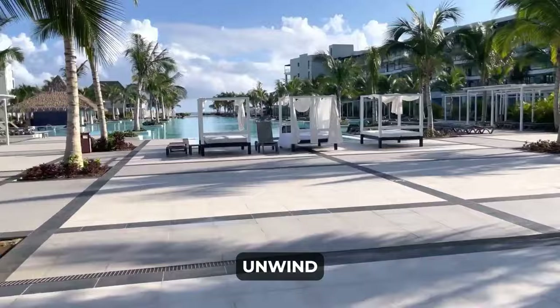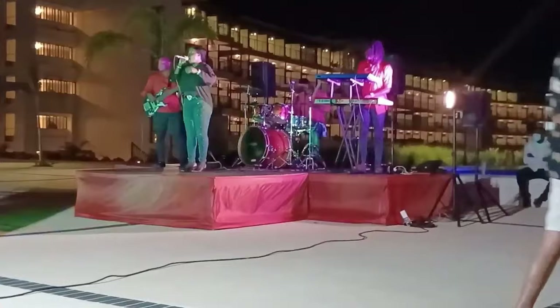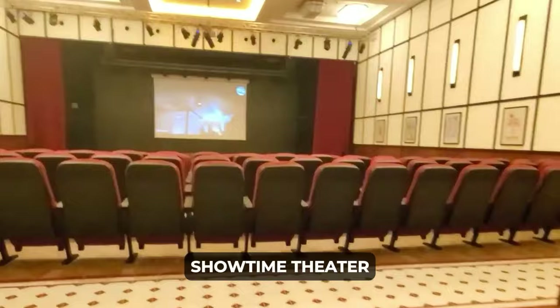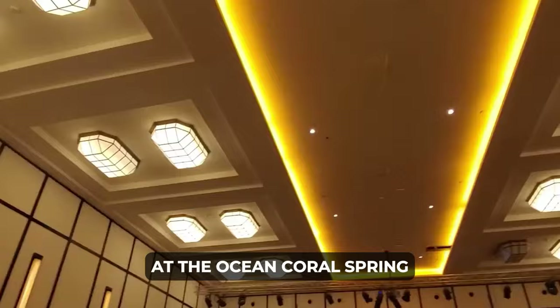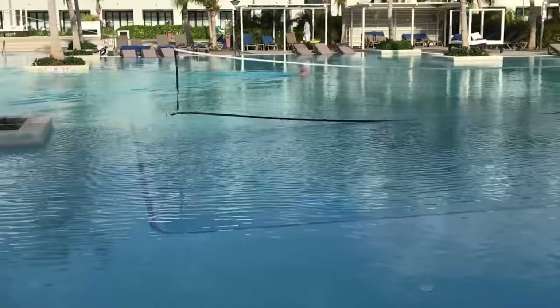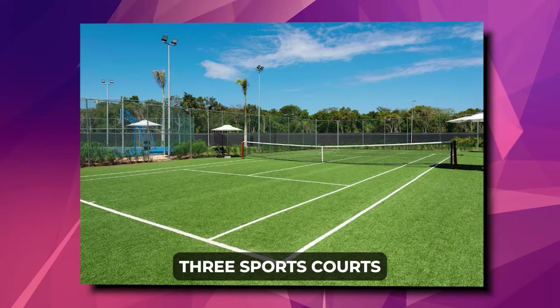There's also an array of exciting entertainment options to ensure you have an enjoyable and dynamic experience. The Blue Entertainment team orchestrates nightly shows, and guests have full access to the Showtime Theater at the Ocean Coral Spring for additional entertainment. For sports enthusiasts and those seeking various activities, Ocean Coral Spring provides a plethora of options. The resort boasts a bowling alley, games room, three sports courts, and a diving center for underwater exploration enthusiasts.